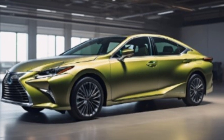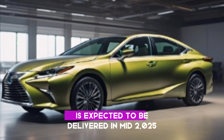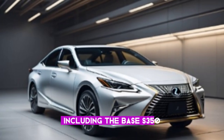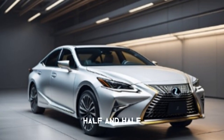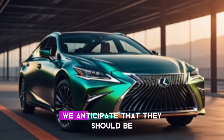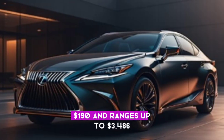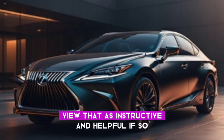The 2025 Lexus S is expected to be delivered in mid 2025. It will be accessible in an assortment of trim levels including the base S350, the S350 F Sport, and the S300H hybrid. The pricing has not been declared yet, but we anticipate it to be like the current model, which starts at around $43,190 and ranges up to $43,486. We really hope you found it instructive and helpful.